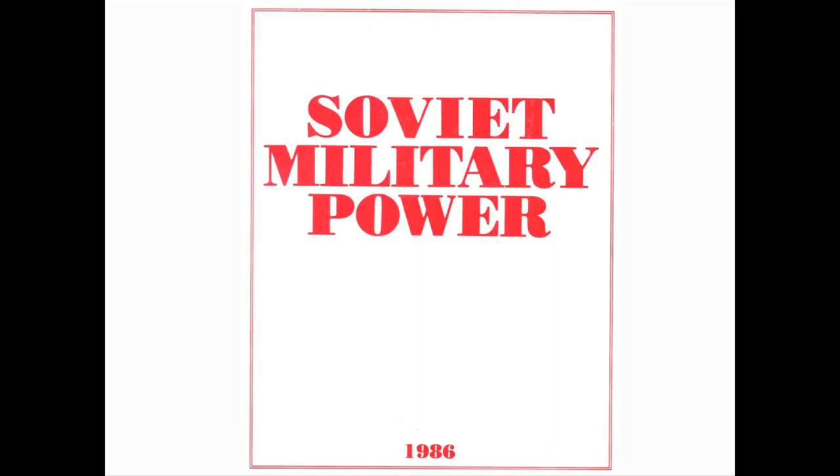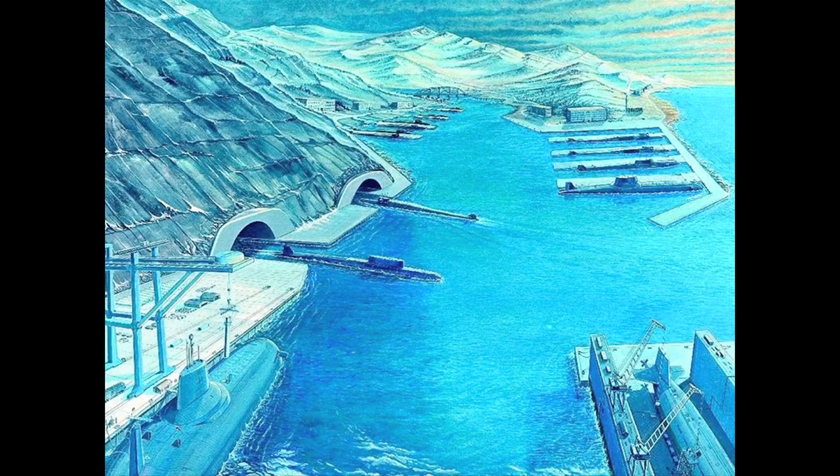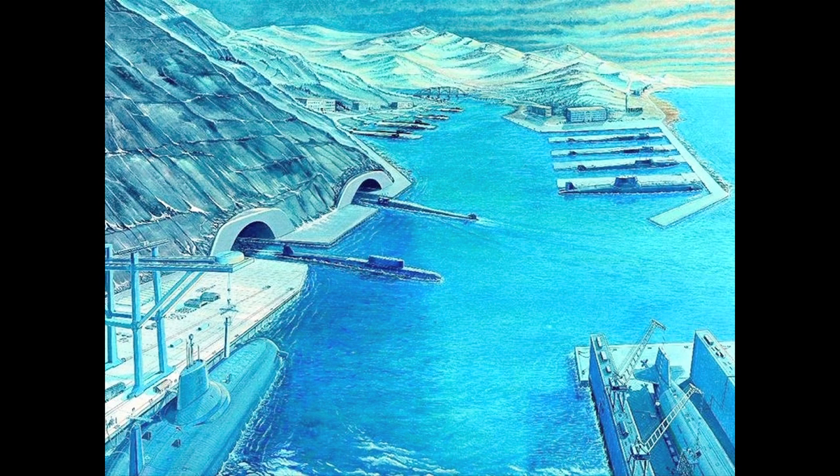This is a document generated in the 1980s by the Reagan administration to try to sell the Cold War — one of a whole series. Whenever you have a product, you have to have a brochure. This was an artist's rendition of a submarine base up in the northern fleet, and in this facility they claim there might be two tunnels — you can see both going in and out — a gigantic facility. It turns out that graphic is actually a composite of three areas of the one facility up in Bolshei Litza.